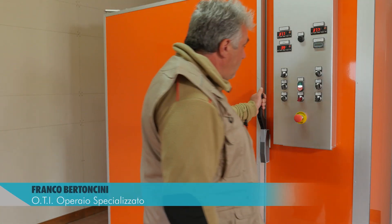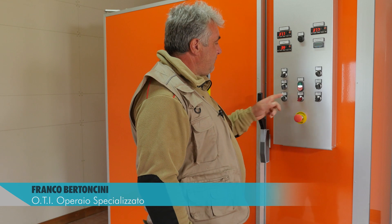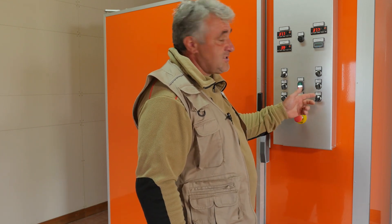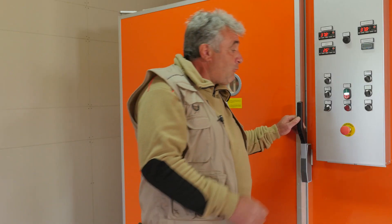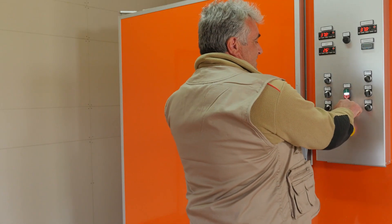A fianco alla stanza di stoccaggio troviamo l'incubatrice, che può raccogliere fino a 12.000 uova. All'interno dell'incubatrice le uova rimarranno circa 21 giorni. L'incubatrice è dotata di un sistema d'allarme sia per l'umidità che per la temperatura: in caso che la temperatura si abbassi o si alzi troppo, parte il sistema d'allarme. Siamo collegati tramite il telefonino e veniamo avvertiti per ispezionare la macchina.